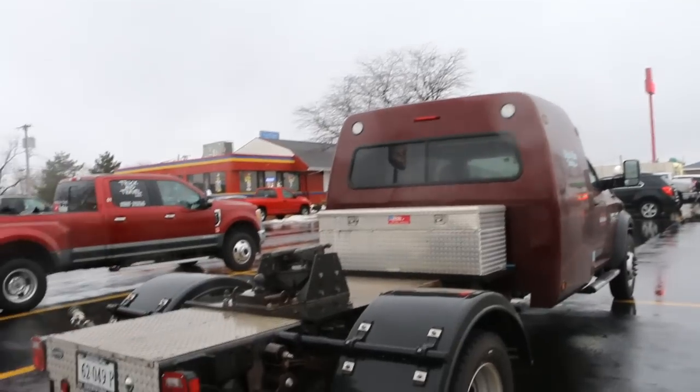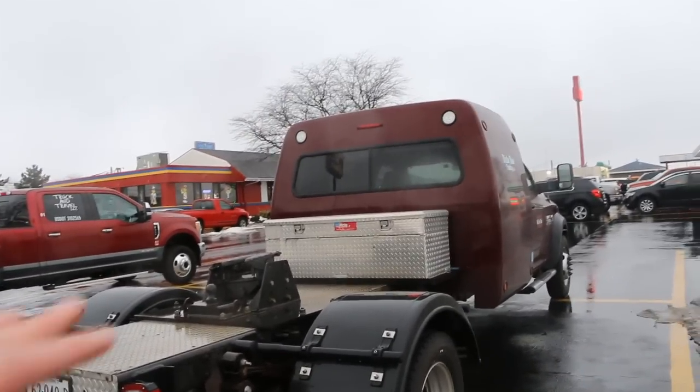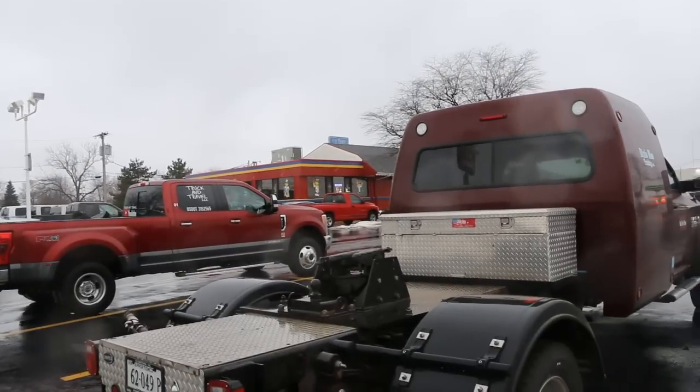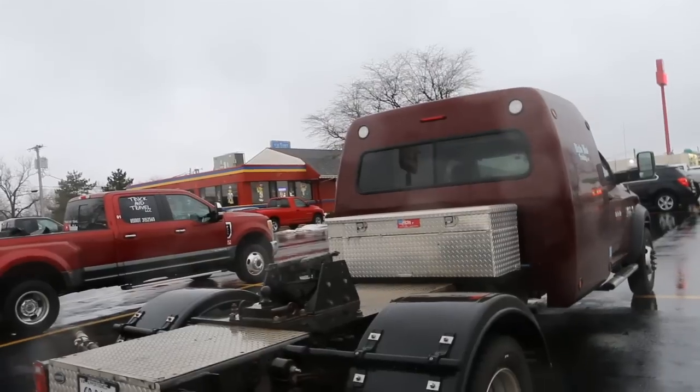So do you ever have that back window open at all? Sometimes. Somebody told me they had one just like this and they didn't like running with their side windows down because it makes a really loud weird noise. So if you have that kind of problem or anything weird — nothing out of the ordinary though.